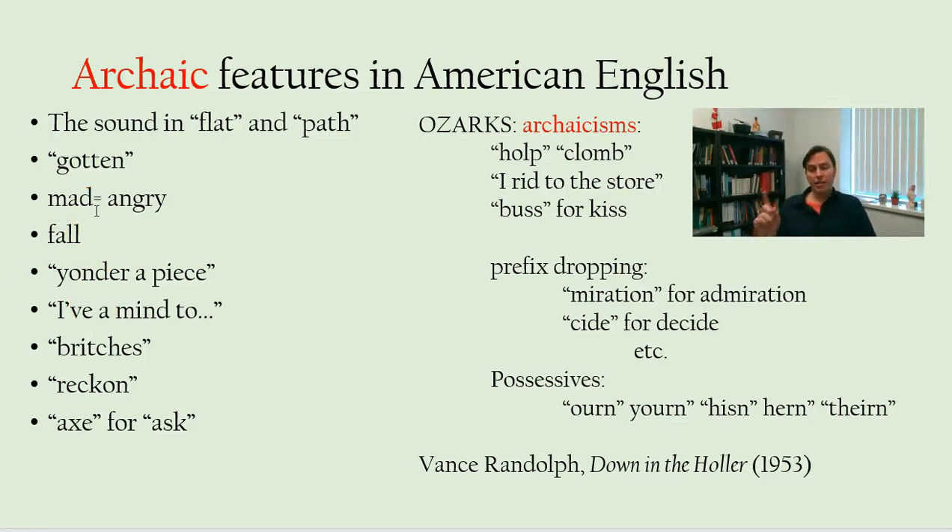Saying 'fall' for the season instead of 'autumn' — in Britain they pretty much only say 'autumn,' not 'fall.' But that goes back to Middle English calling the season 'fall.' 'Autumn' is a Latin borrowing — a little inkhorn action there.